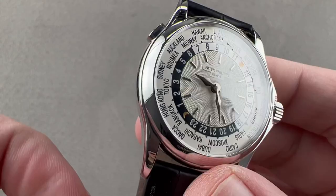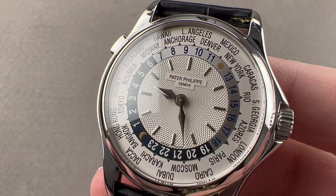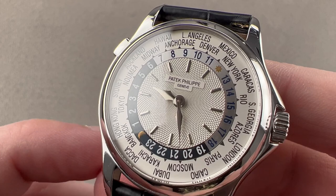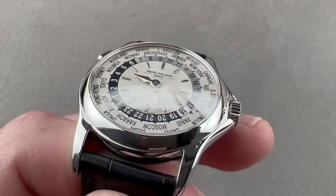Today we're discussing a live-in legend of a watch. Made from 2000 to 2006, this is the Patek Philippe 5110G in white gold — the 5110G-001, 37 millimeters in diameter, 9.7 millimeters thick, 46.3 millimeters from lug tip to lug tip, with a 20 millimeter spacing between the lugs.